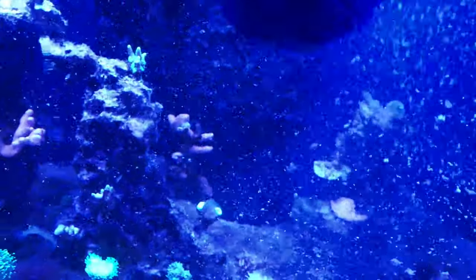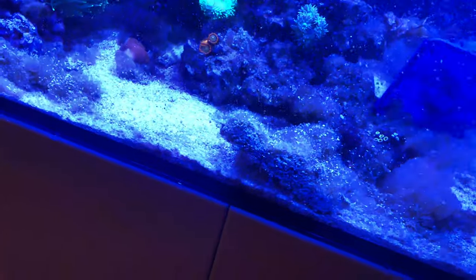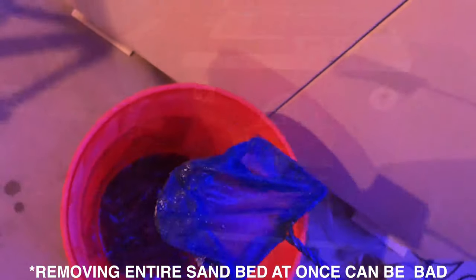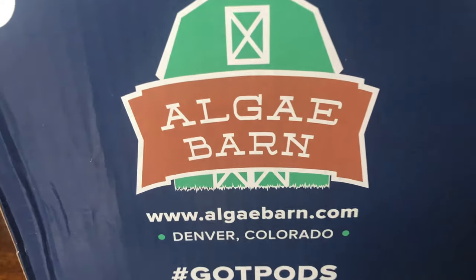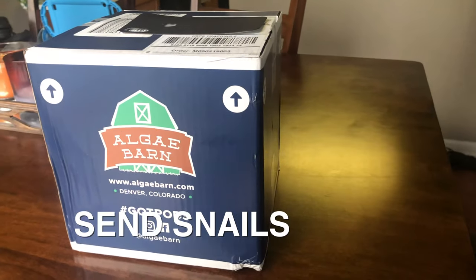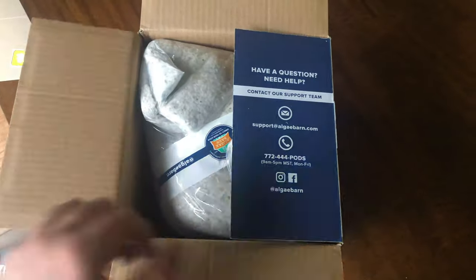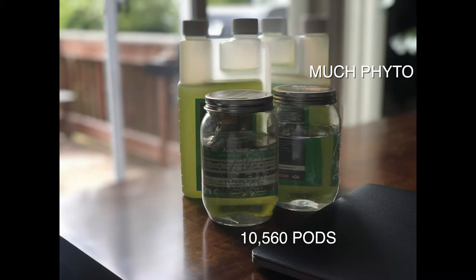I didn't choose to remove or change my sand bed — we'll wait and see if that was the right decision. It's just too much work; I didn't have it in me at that point. I'd been working on the tank for a few days and really needed to get everything clean and stable. Sure enough, the Algae Barn order was here the next day, so I did a quick check on my parameters, everything looked good, the coral looked happy, and I thought this was a good time to add pods to the system.